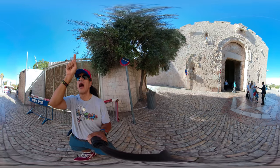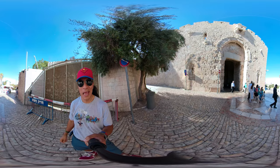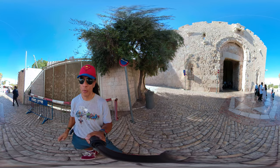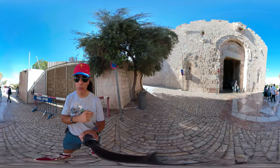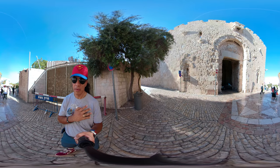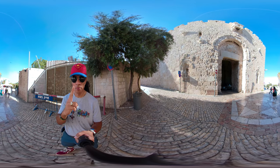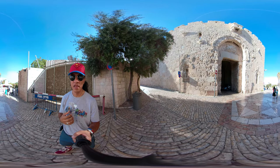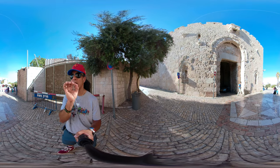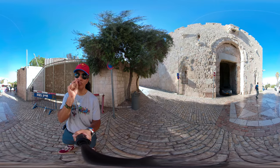What I want you to pay close attention to are the bullet holes around the gate. This is a result of the Six-Day War. I remind you again — for that context, you have to watch my video on the history of Jerusalem in a nutshell.